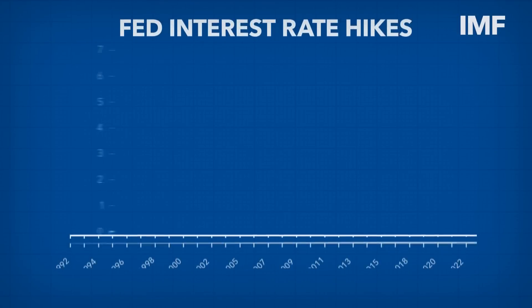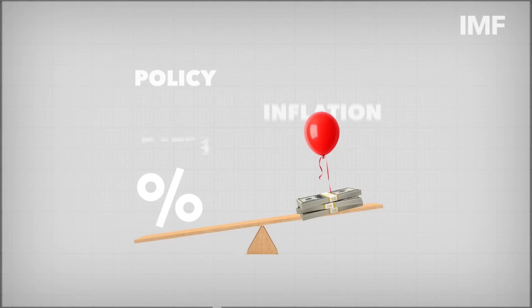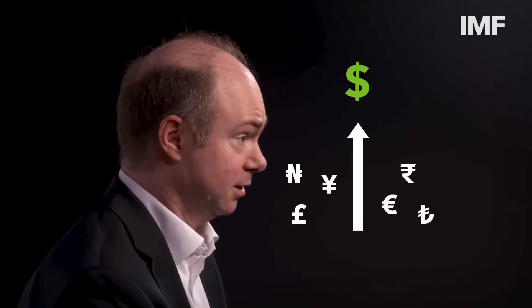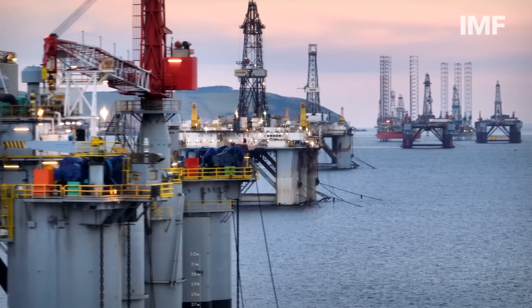The Federal Reserve made the steepest series of rate hikes in more than two decades, raising its policy rates seven times in 2022. This was needed to bring inflation under control and keep the US economy stable. The higher interest rates boosted returns on US assets, increasing demand for the dollar and raising its value relative to other currencies. And that had a global impact, because about half of world trade, including oil, is invoiced in dollars.